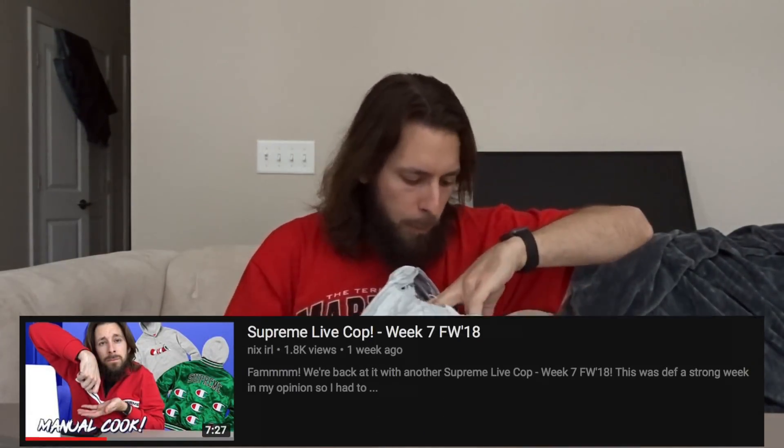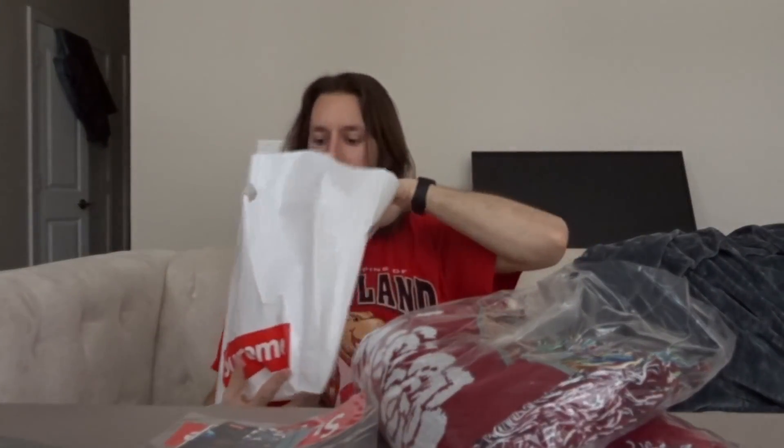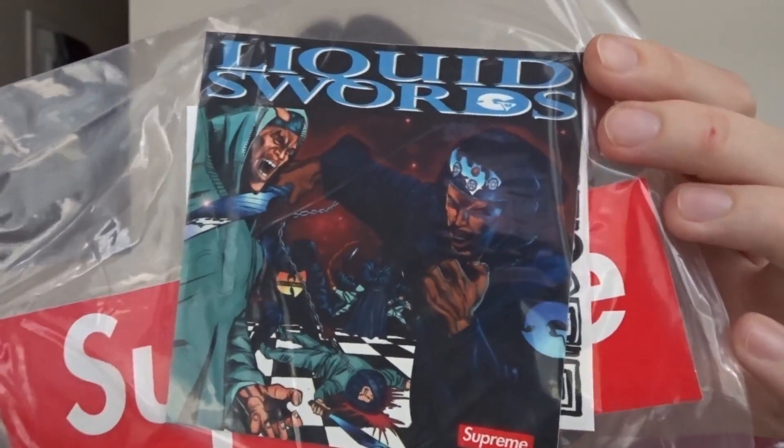I'm already so happy — let me just give you a little sneak peek. I'll link the live cop videos down below for each of these weeks if you want to see my successful carding skills scooping these up on Supreme. We got a bag sticker pack — a Liquid Sword sticker and a Faces sticker. And here we have it: the Virgin Mary Blanket. I honestly think this is my favorite item to drop so far this season.